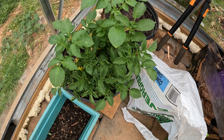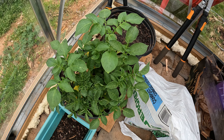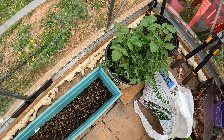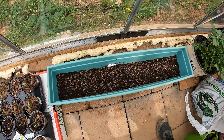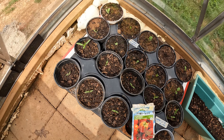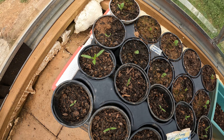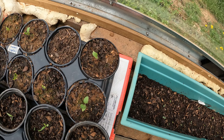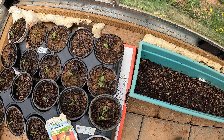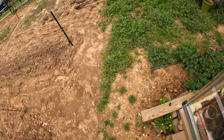Down here I have some actual potatoes — they sprouted in the house so I came out and stuck them in this pot. I need to put them in the ground but I'm going to wait until after this weekend when we have cold rainy weather coming in. These are some flowers my wife planted. Here are some Early Girl tomato seeds — as you can see they are just starting, this one is just taking off for some reason. And here are some Asian eggplants.